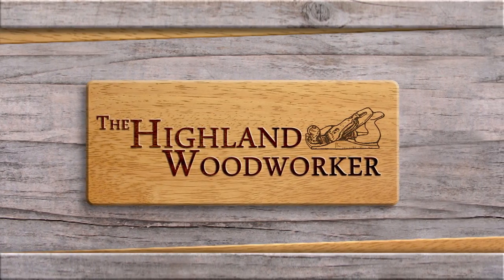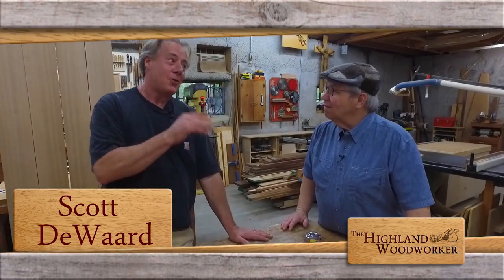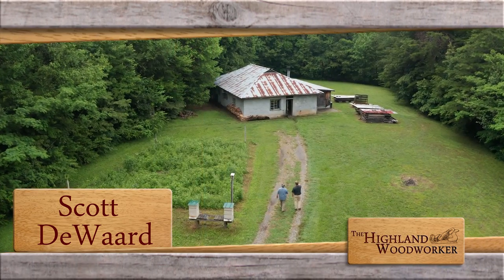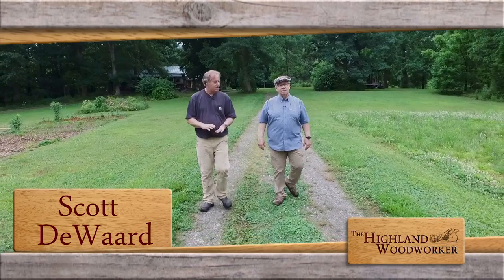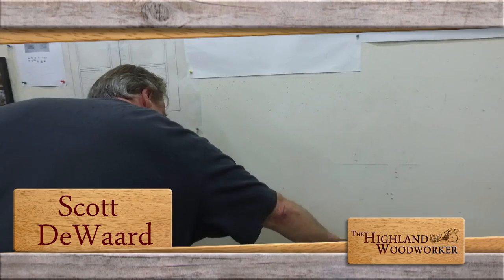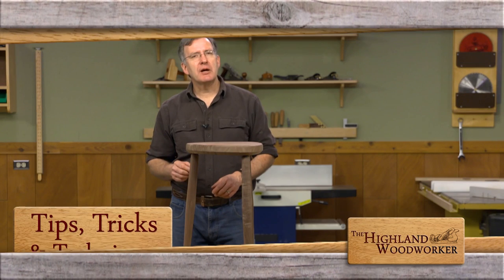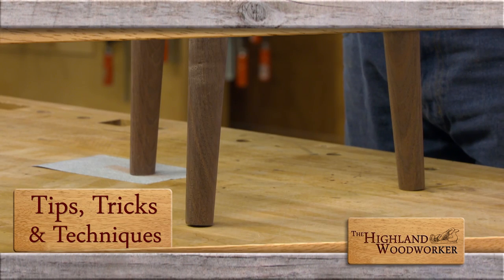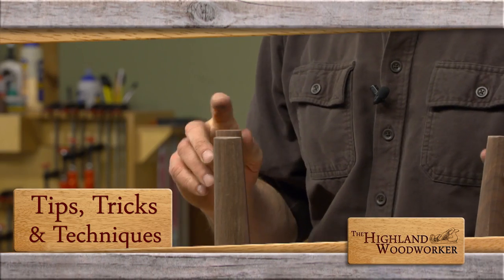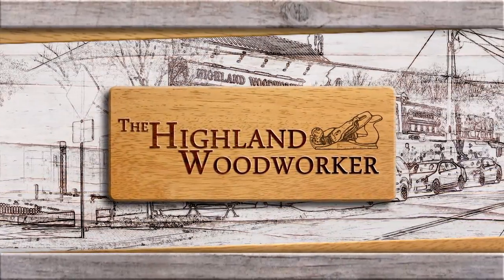This time on the Highland Woodworker: deep in the hills of East Tennessee, master woodworker Scott DeWard makes beautiful furniture designs in his straw bale workshop. His current project might just open the door for aspiring artists to the craft. Plus, Popular Woodworking Magazine has an important tip for finishing a piece. These stories and more, this time on the Highland Woodworker.